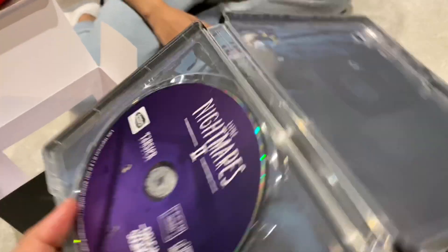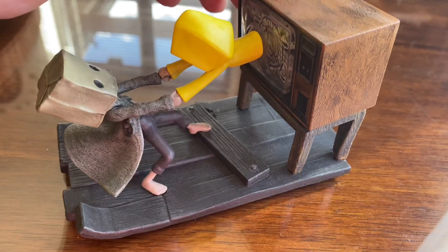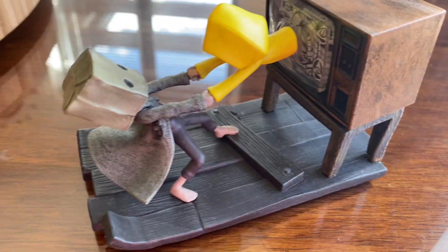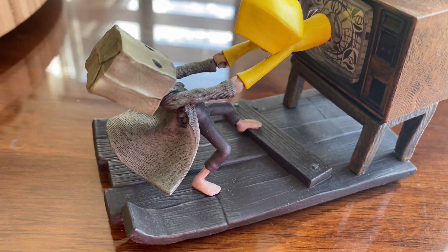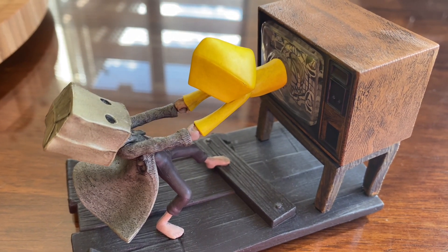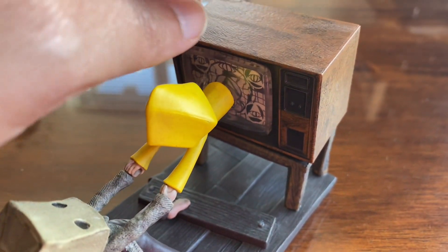This is the Escape Diorama. Here we go, guys — this is a very highly detailed figurine of Mono and Six traveling through the TVs, and this is one of my favorites. I'm really impressed by the way this has been made.